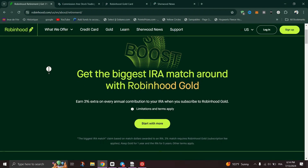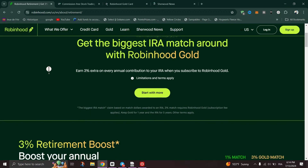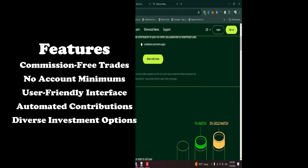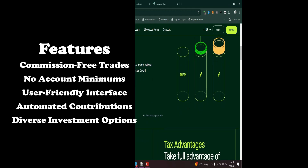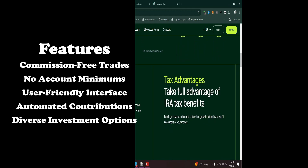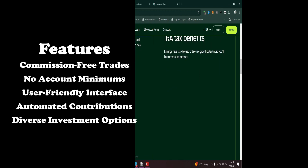Robinhood, primarily known for its commission-free trading platform, has expanded its offerings to include retirement accounts. The Robinhood Retirement Account aims to provide the same user-friendly, low-cost experience for retirement savings as it does for regular investment accounts. It includes Individual Retirement Accounts (IRAs), specifically traditional and Roth IRAs.